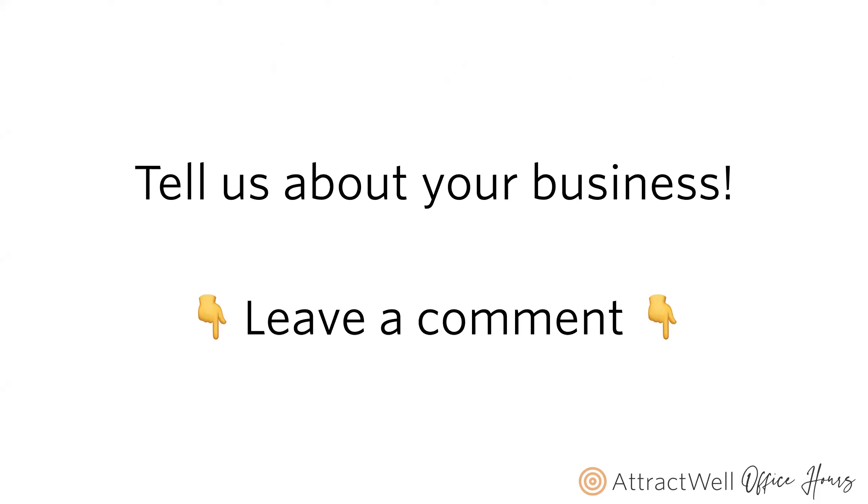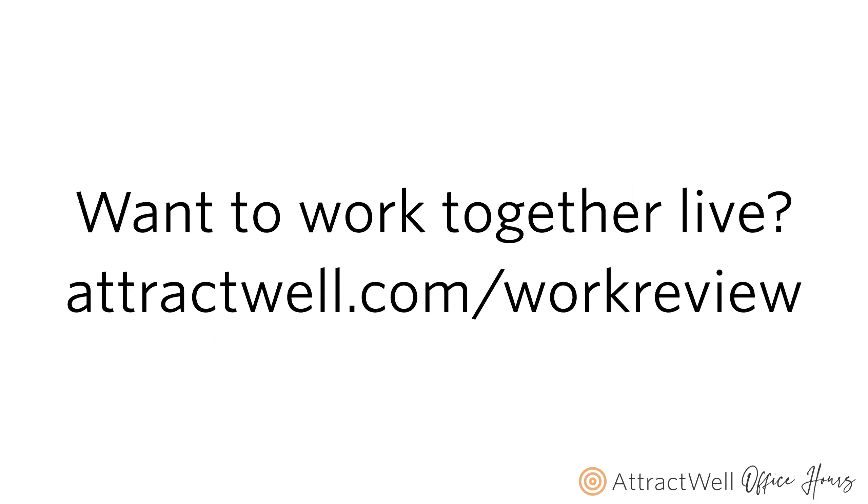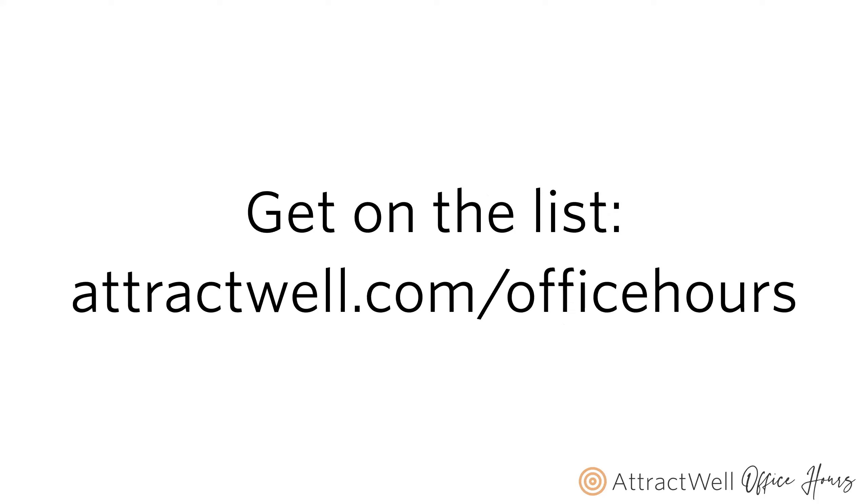Leave us a comment — what kind of business do you run? If you want dedicated space on a future live call, go to attractwell.com/work-review to sign up. It doesn't matter if you're here live or not — you can submit questions ahead of time and catch feedback on the replay. You can also join us live at attractwell.com/office-hours every Thursday at 2 p.m. Eastern.